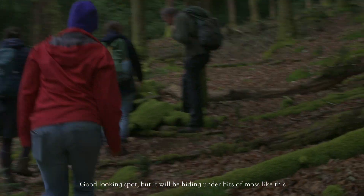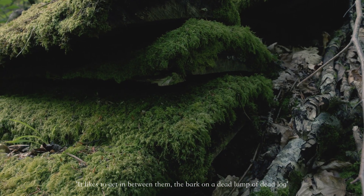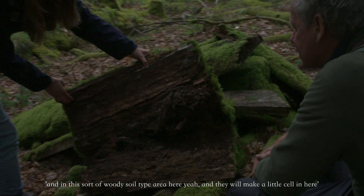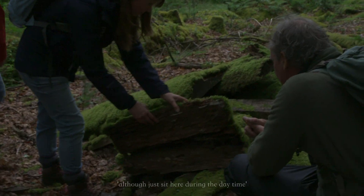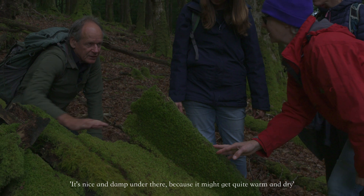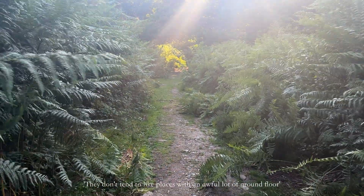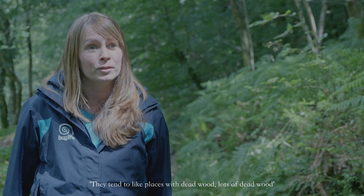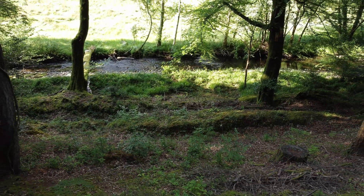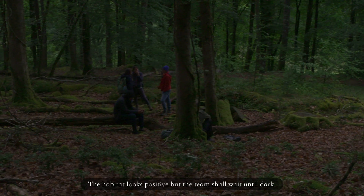The beetle will be hiding under bits of moss and likes to get in between the bark on a dead log, and in woody soil areas, where it will make a small cell or just rest during the daytime. That sort of spot is perfect whether wintering or during spring and summer — it's nice and damp under there, because while the rest of the woodland may get quite warm and dry, the moisture is maintained and that's what they need. They don't tend to like places with a lot of ground flora; they prefer places with lots of dead wood, south-facing slopes that are a bit more sheltered, and quite often some water present — rivers or streams on the sites, though that's not a necessity. The habitat looks positive, but the team shall wait until dark for their quarry to emerge.